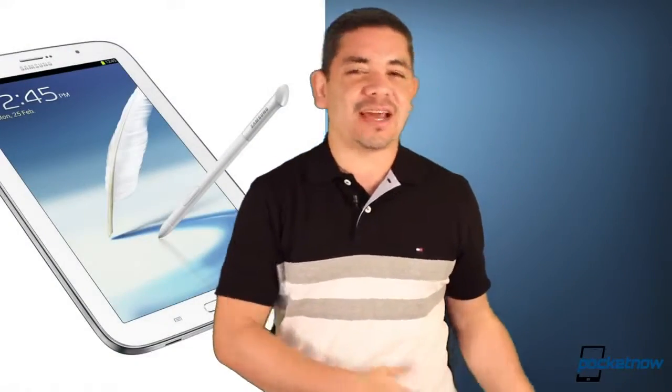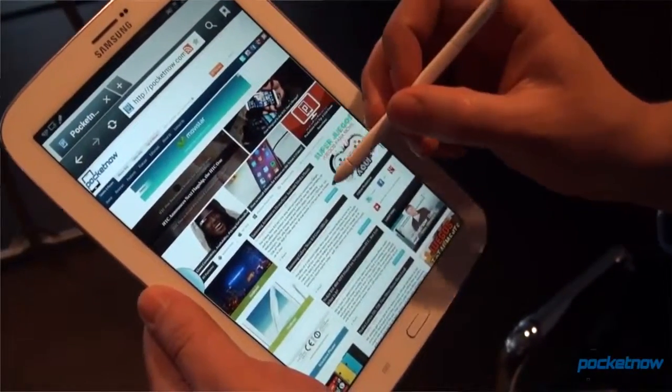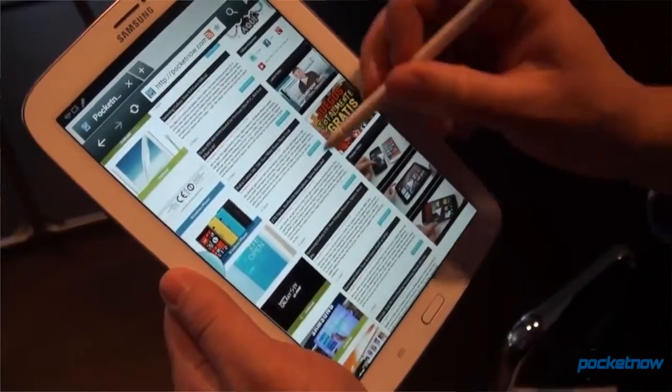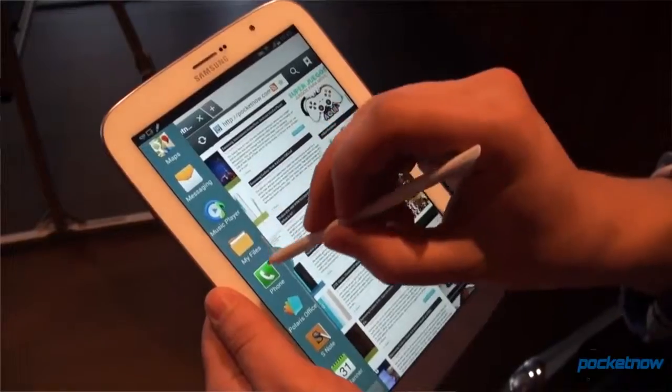On the other side of the world and on the other side of competition, we've got Samsung quietly releasing their Galaxy Note 8 at their Samsung Experience store in London in the UK. You can look at the device, test it out in the store, and also buy it as well — so just keep that in mind if you're in London.